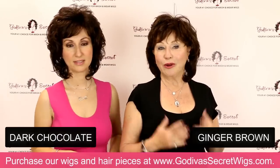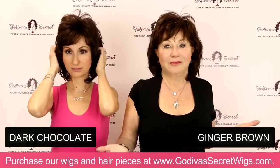So if you like that full look, Dawn is a great option.